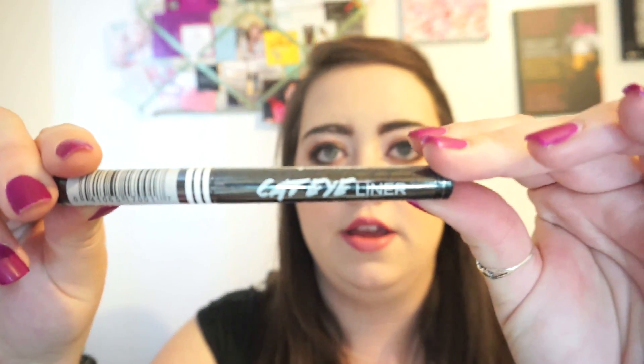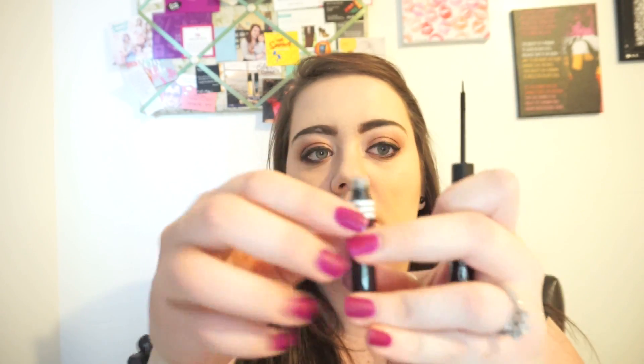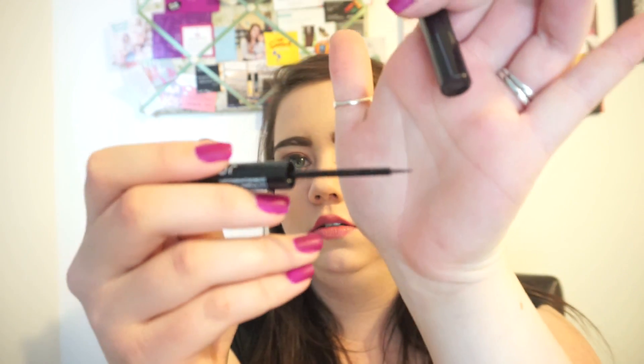The next item is also an eyeliner, from Jordana — a cat eyeliner in 01 Black Leather. This is new, and they had a ton of colors: green, purple, blue, gold. The lady at Walgreens said she'd tried it and it was a pretty thin formula but she really liked it. The formula is in the bottom part with a little tiny brush. Let's see how black it is — wow, very thin formula but very, very black, even blacker than the Milani. Excited to play around with that.